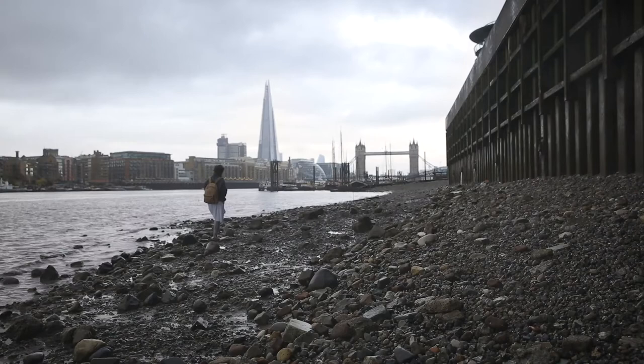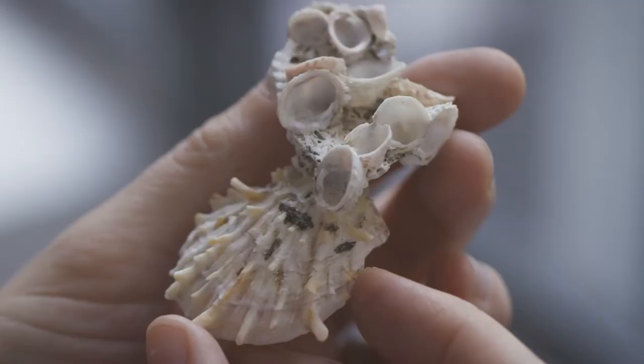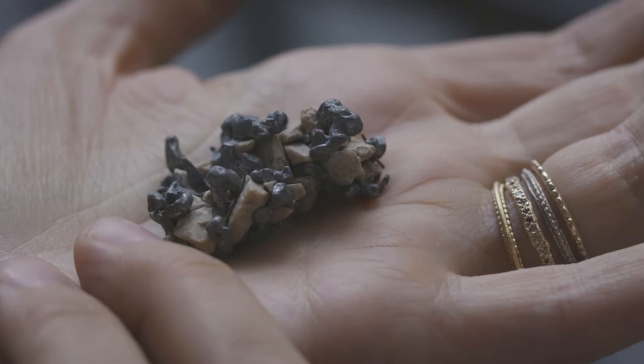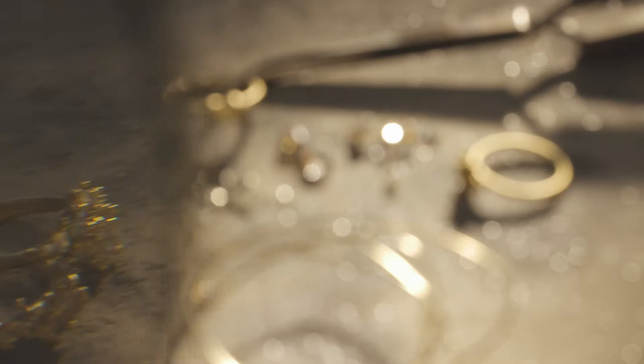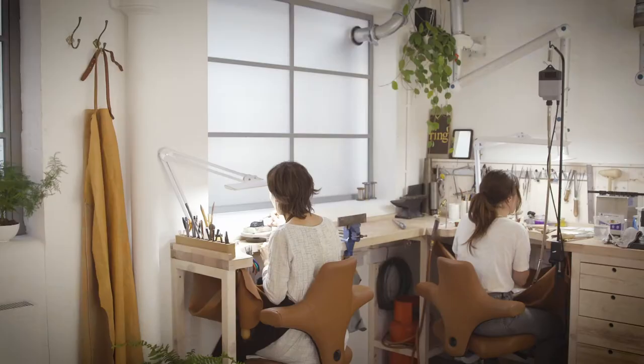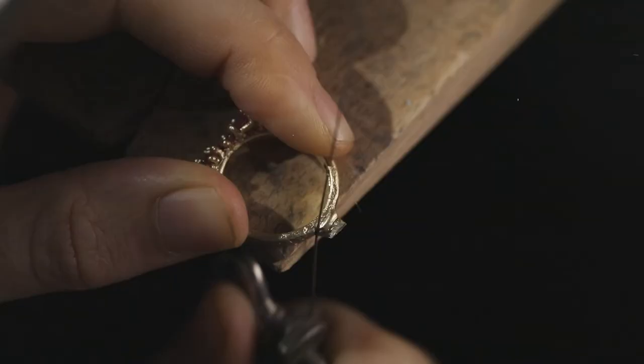I've always had an eye for looking for the unusual and maybe the unexpected. Trying to look and search for preciousness within the world, maybe something that might be overlooked. Those interesting forms have the essence of what I create. When I'm at the bench diving into the world of making, my focus is just completely on that piece that I'm creating.